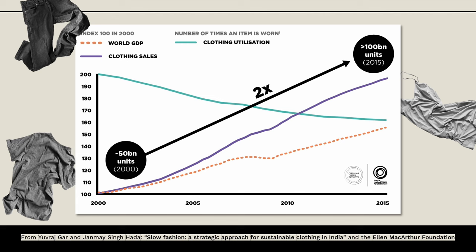The teal line, on the other hand, shows that people aren't using clothing for half as long as they were. So we're buying more clothing and it's not being used for half as long—so where is it going?